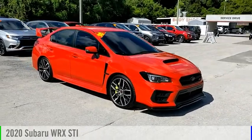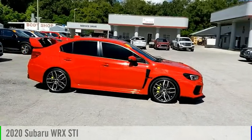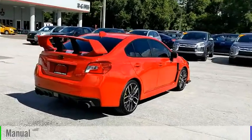Looking for the right vehicle? Check out the 2020 WRX. This vehicle is powered by an all-wheel drive, 4-cylinder, 2.5-liter engine, and comes with a manual transmission.